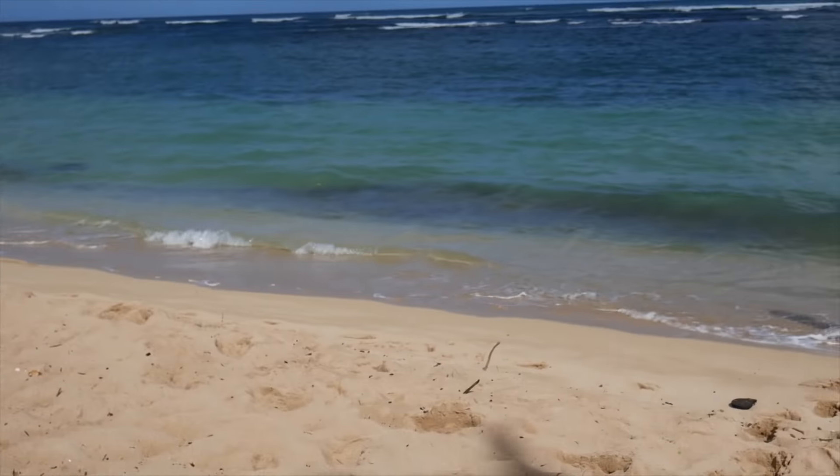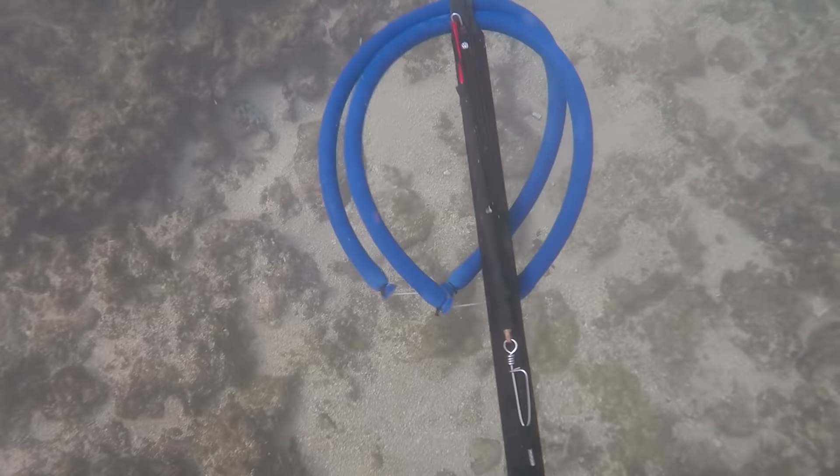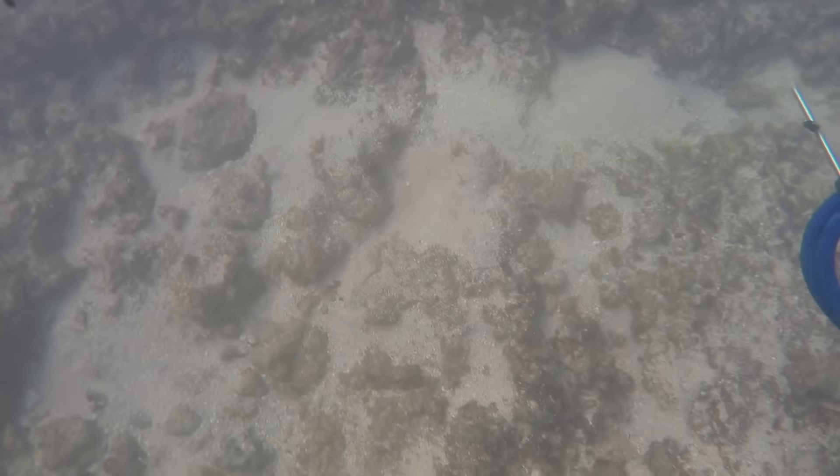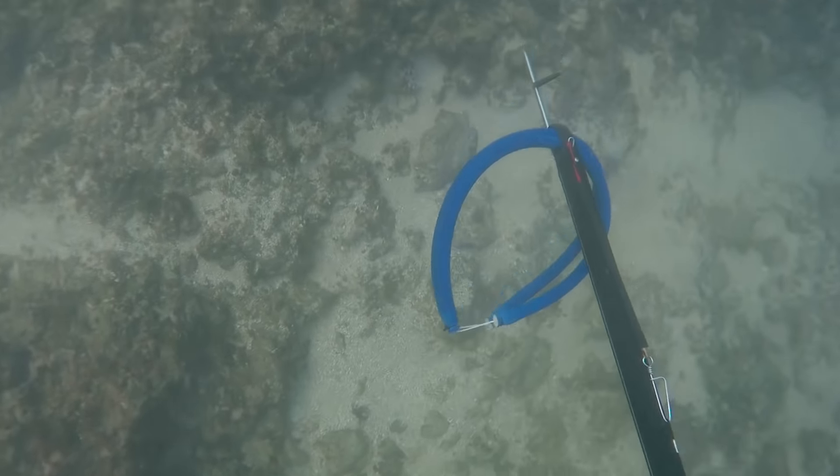Welcome back to another spearfishing episode. Usually these spearfishing vlogs are longer as far as me diving in the water, but honestly we dove for like five hours — three hours at this first spot, another hour and a half to two hours at the second spot — and we just didn't see anything. We weren't catching anything. Taku, as a matter of fact, caught one and it got away within the first ten minutes of us being in the water. And sure enough it took us another four and a half hours to find another one, but I finally was able to — so this is it right here.